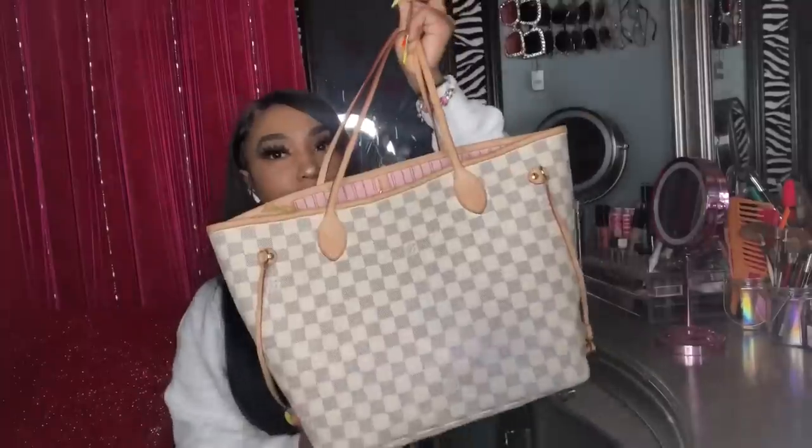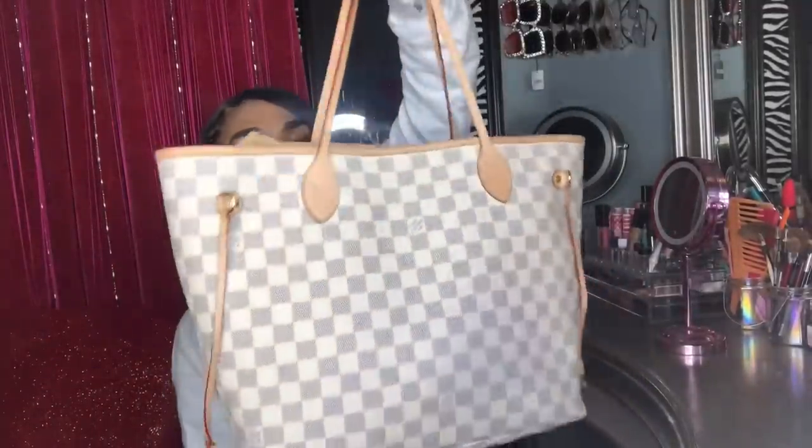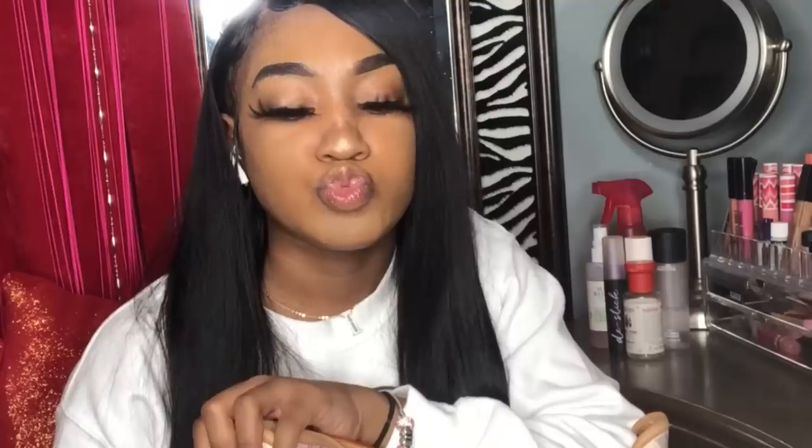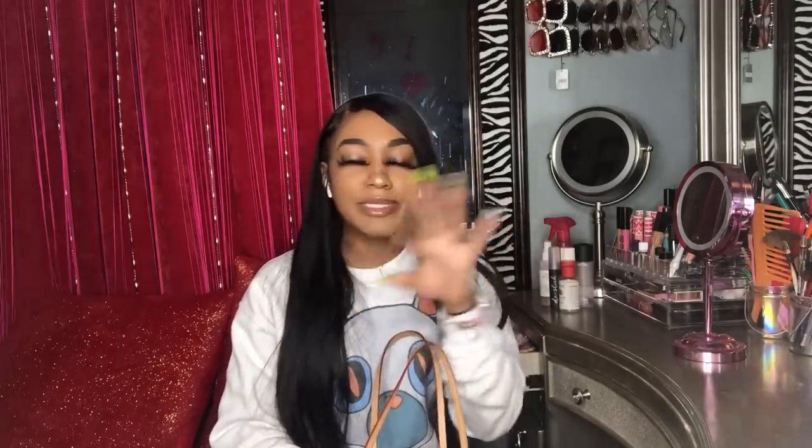This bag is a nude Louis Vuitton bag, as you guys can see. This bag is $1,320. I got it as a birthday gift for myself. It was so organized at first, just like my MCM bag was so organized — then both of them got dirty and unorganized and basically became a trash bin.